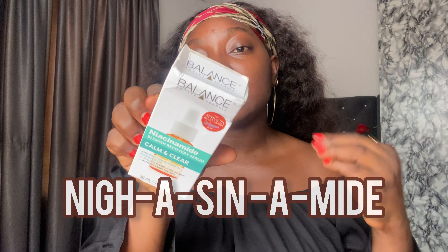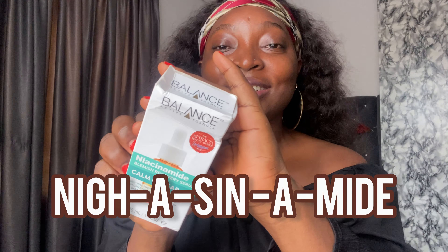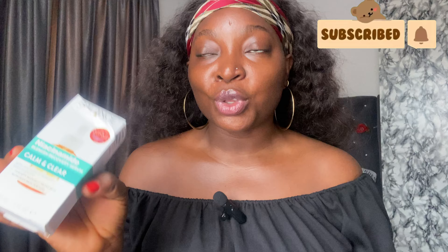In this video I'm going to be talking about the Balance Active Formula Niacinamide Blemish Recovery Serum. I've actually done a review on the Balance Active Vitamin C Serum — I'll link it up here or somewhere in the description box so you can go watch that one too. I recently purchased this one and I've used it about five times throughout this week.